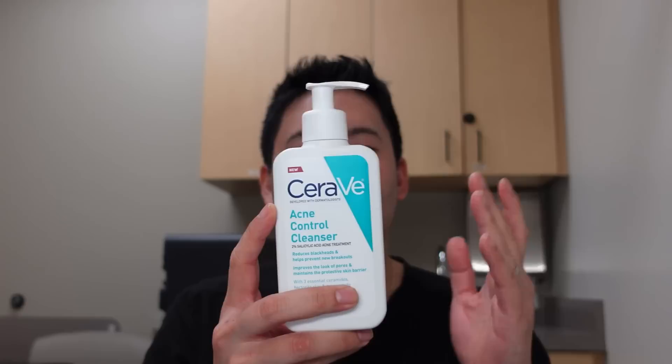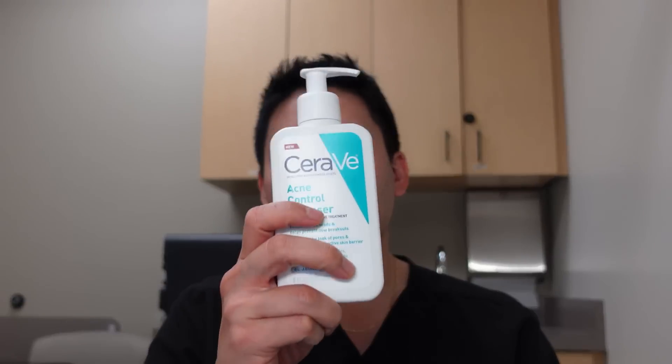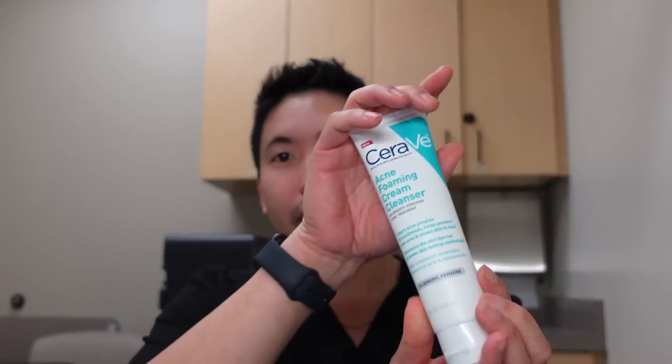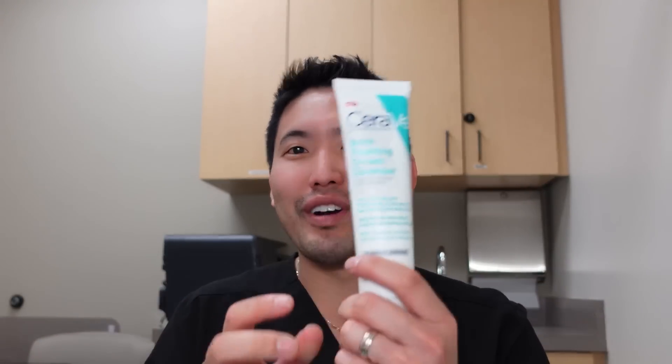The 2% salicylic acid wash by CeraVe is great for summertime because you want that beta-hydroxy acid going down into the pore to clean it out. It also has hectorite clay and niacinamide, which help absorb and regulate oil. Really nice cleanser. The CeraVe Acne Foaming Cream Cleanser can be hard to find at the store — you can find it at Target at times, but it sells out readily. I like that it has 4% benzoyl peroxide, which is a great sweet spot, plus niacinamide, three essential ceramides, and hyaluronic acid.